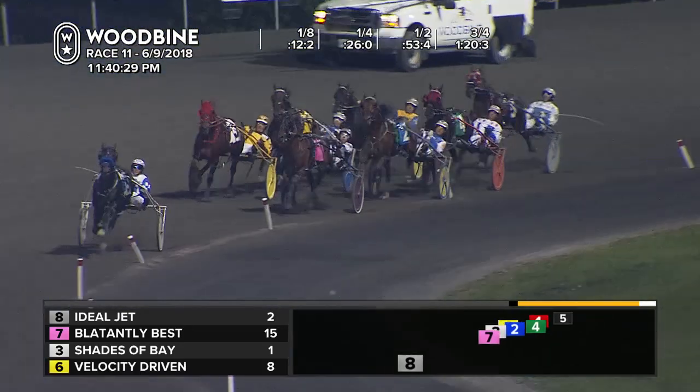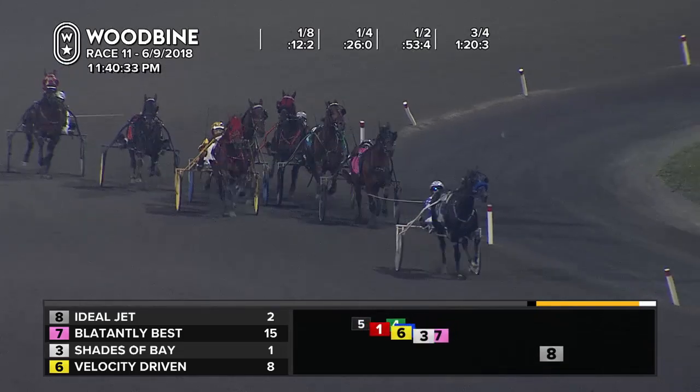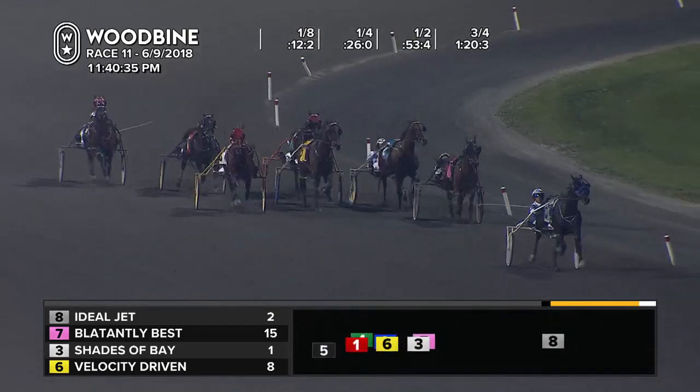Three-quarters of a mile in a stunning 1:20 and 3. And they come into the stretch. It's Ideal Jet out to that six-length advantage now for Zeron.